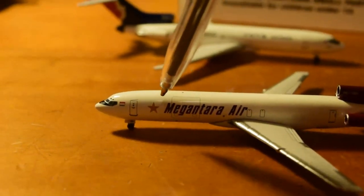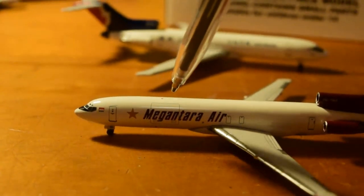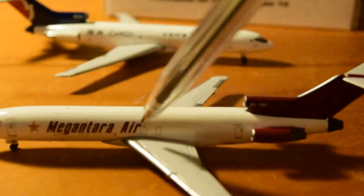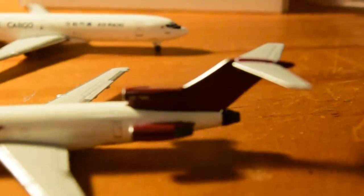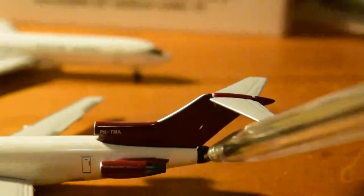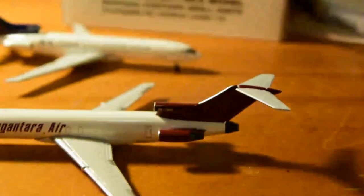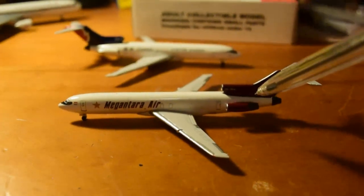L1 door, the star logo, Magnatara Air, cargo door, main cargo door. The wing is looking nice — standard Aero Classics 727. Emergency exits, L2 door, the mighty JT8D engines, number two engine exhaust, horizontal stabilizers. It's a kind of plain livery, but any livery looks good on a 727 in my opinion.